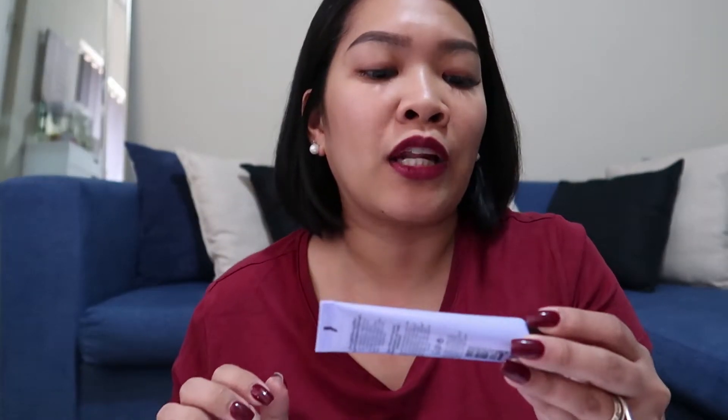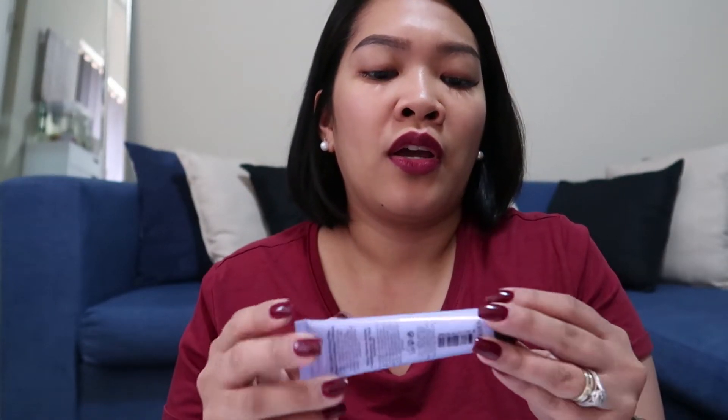It came in a box, and then nicely wrapped in here — and I expected it to be small, so no surprise naman ako sa mga size. And as I said nga, it's nice to have small. So the first one is the Becca First Light Priming Filter Instant Complexion Refresh — ang habang.